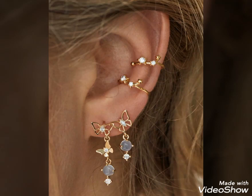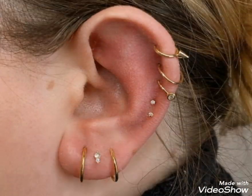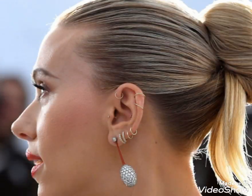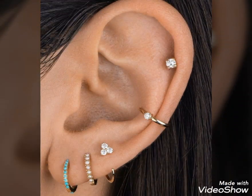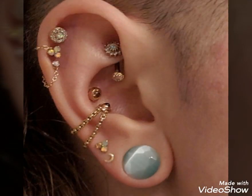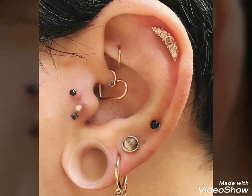Hello viewers, welcome to my YouTube channel Decoration and Style. Today's video is about beautiful and stylish ear piercing ideas for those ladies who love to wear ear piercings. Please watch the video till the end — you will get very amazing and beautiful ideas about different styles of ear piercings.